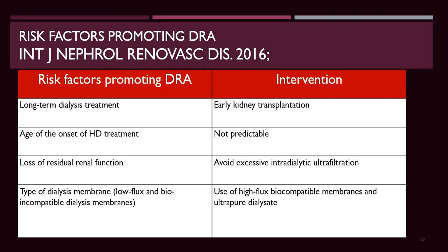Intervention is mainly preventive. Dialysis should be performed with high-quality water before upgrading to a high-flux membrane. Avoid excessive intra-dialytic ultrafiltration, and use of high-flux biocompatible membranes with ultra-pure dialysate modifies the disease.